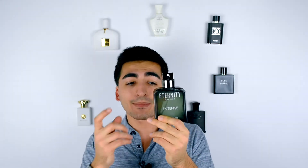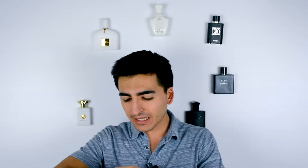That's all we have for Eternity for Man Intense by Calvin Klein. Make sure to check out our January giveaway — it's still going on until the 28th, with about four days left. Check out the description for the link and instructions on how to join. We've got three fragrances going for this month's pocket perfume giveaway, so make sure to check that out.